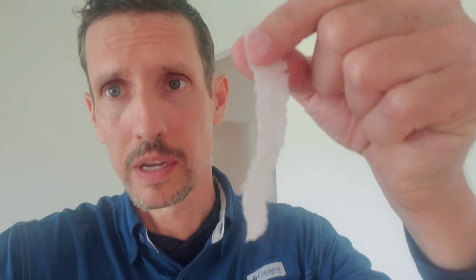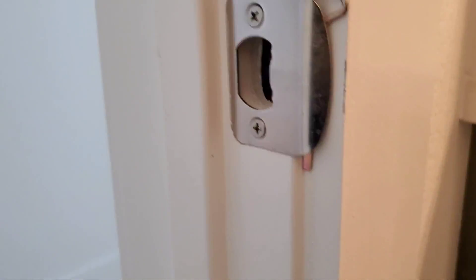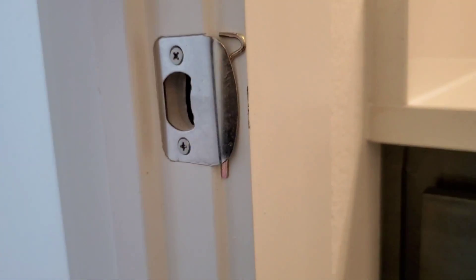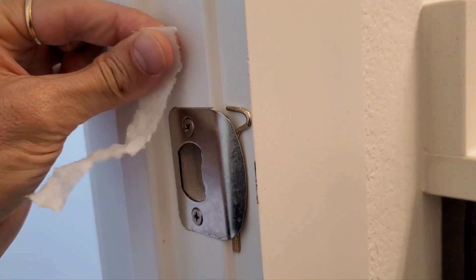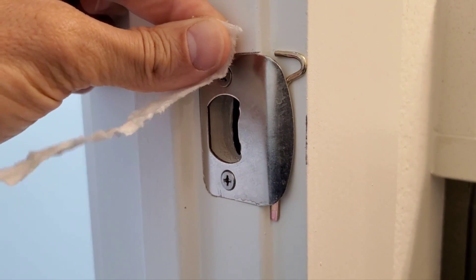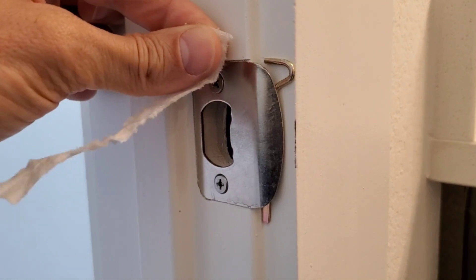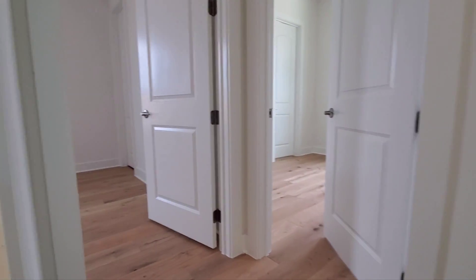I have some very specialized tools for that. Number one: toilet paper right here. Here at the bathroom, this is one place where the air is coming in. See this hole in the strike? How much air is being pulled in from here? Oh my lord, it's quite a bit. I took a video of this, put it in the report — I'm sure the builder is going to be quite surprised. But it's not just this one; it's every door in the house. They are all pulling in.